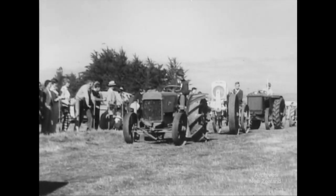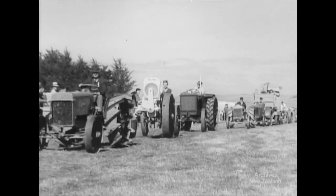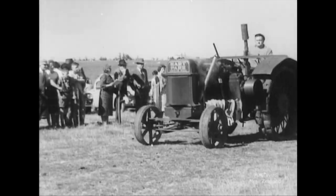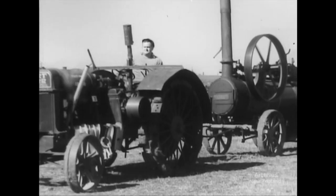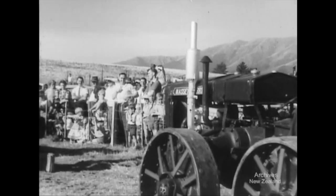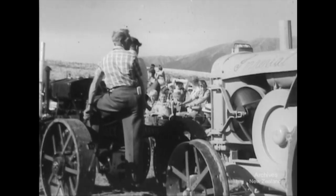A 1923 Austin, which cost 340 pounds, is followed by a 1921 Molen. The Hart Power, pulling the portable steam engine, is a 1928 vintage and has two cylinders. In all, 34 old-time tractors have turned out for the West Otago Vintage Club's second successful rally.